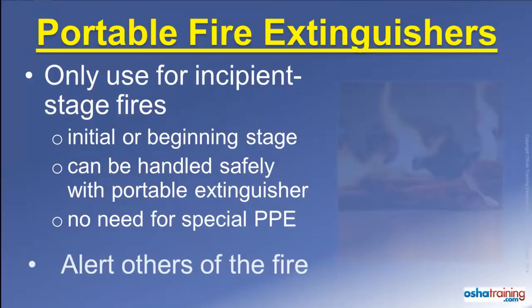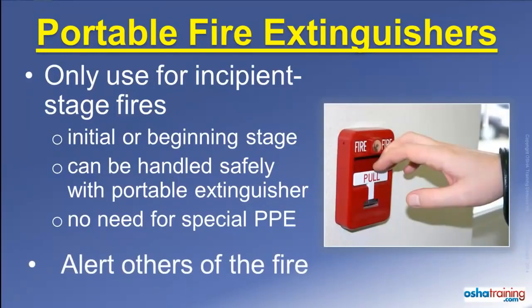When faced with a large fire, immediately evacuate the area and alert others. You should also evacuate the area anytime you are not comfortable with using an extinguisher.